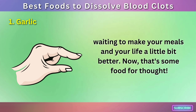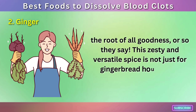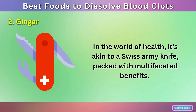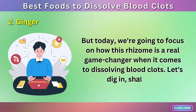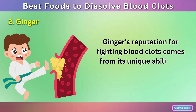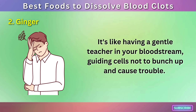Number 2: Ginger — the root of all goodness. This zesty and versatile spice is not just for gingerbread houses and fancy lattes. In the world of health, it's akin to a Swiss army knife packed with multifaceted benefits. We're going to focus on how this rhizome is a real game-changer when it comes to dissolving blood clots. Ginger's reputation for fighting blood clots comes from its unique ability to inhibit platelet aggregation — like having a gentle teacher in your bloodstream guiding cells not to bunch up and cause trouble.